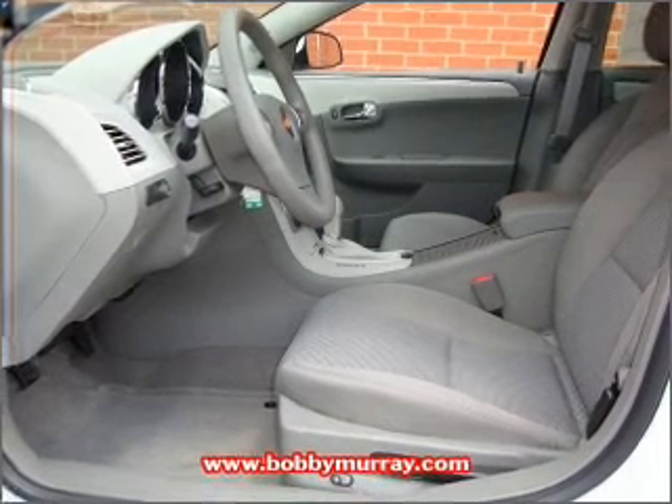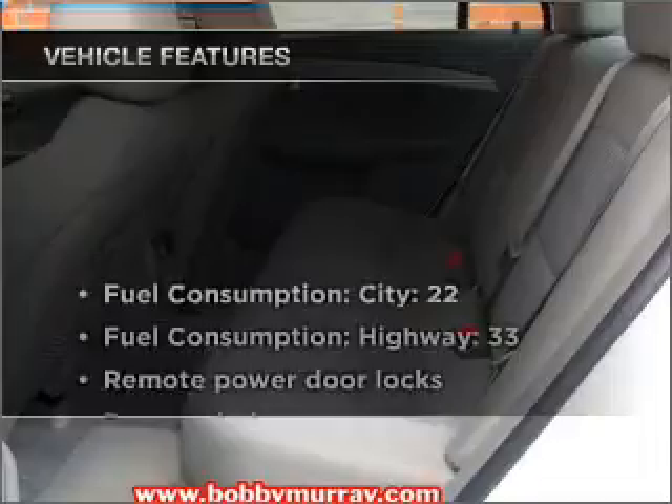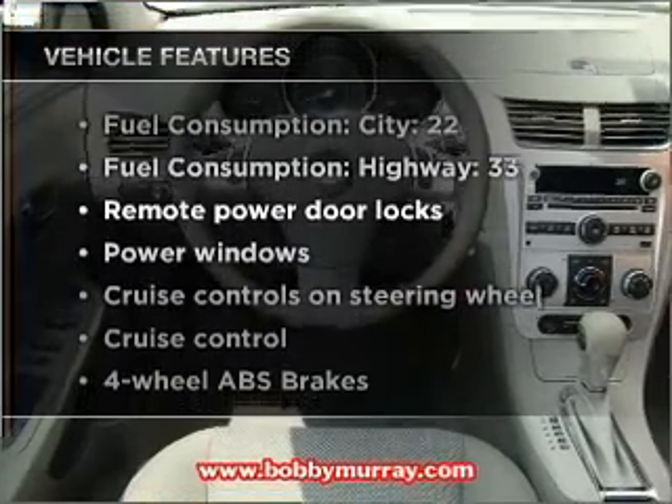Brake safely with the anti-lock braking system. Memory settings are just one of the extras. Let's enjoy these notable features that are included in this vehicle.